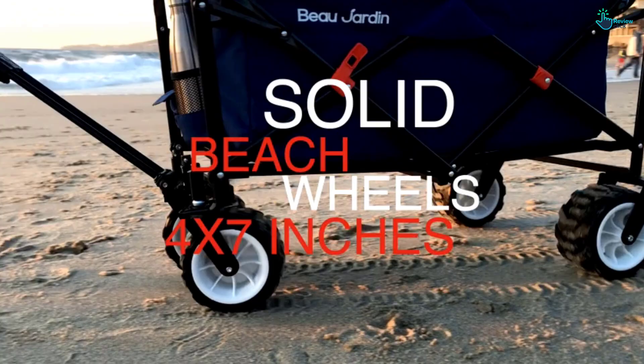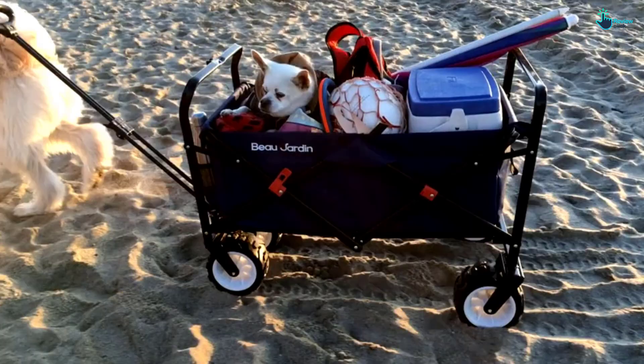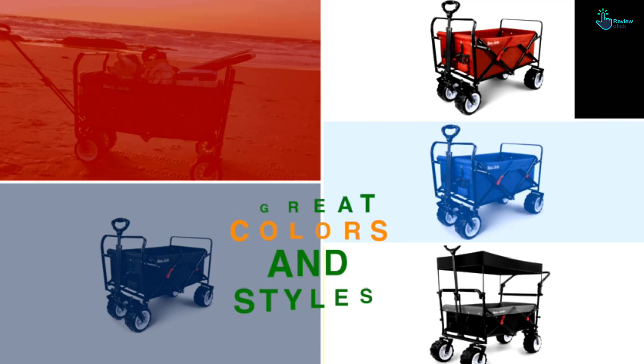It is easy to transport and you can set it up quickly. Having a multi-purpose design, it is ideal for family outings, trips, vacation, travel, park, garden, camping, and outdoor sports. It weighs 28.5 pounds.